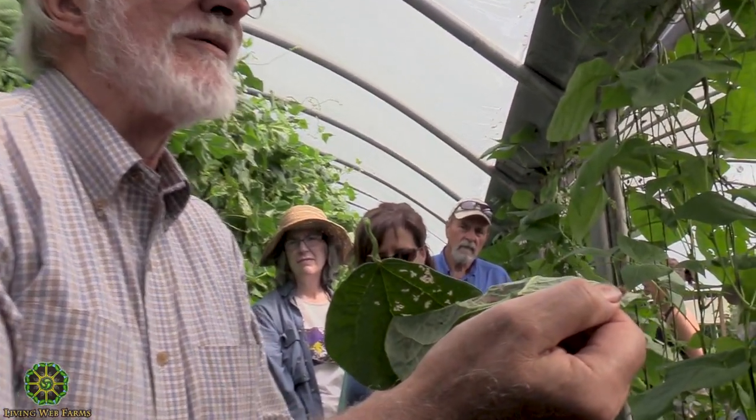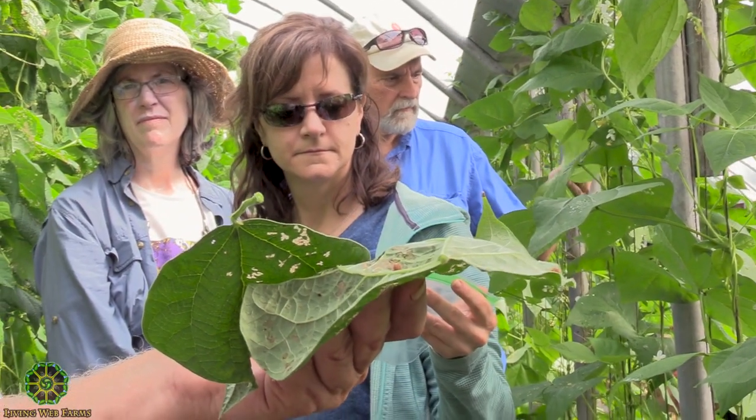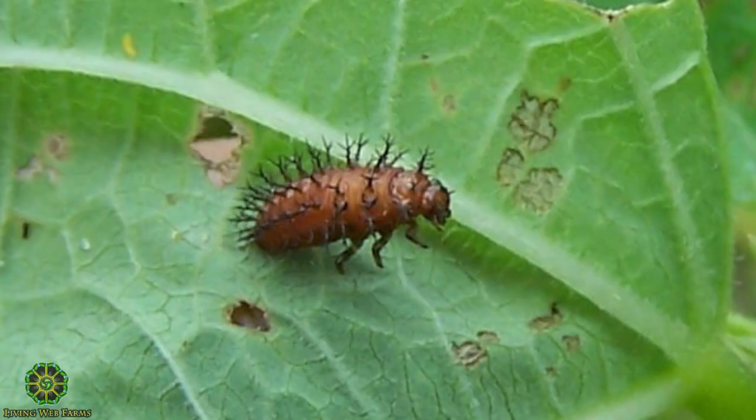This wasp is not native at all. It is naturalized where bean beetles keep reproducing in winter — so once you get out of the mountains, they don't even have to buy it anymore, it's already there. But we have to buy it every year. The only time I see the wasp is when I release it. The rest of the time I know it's there because of the parasitized larvae.